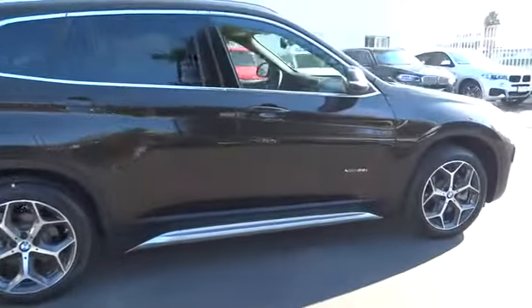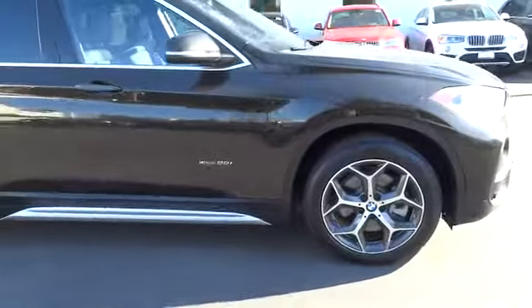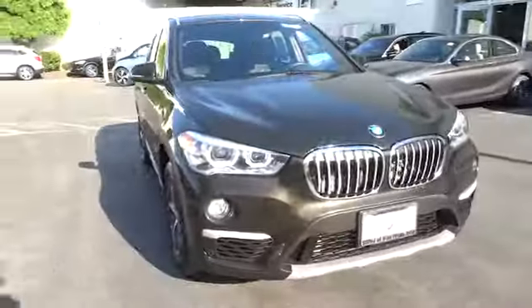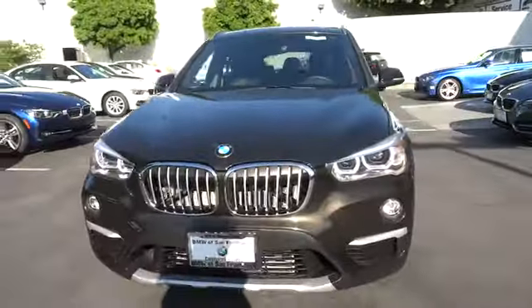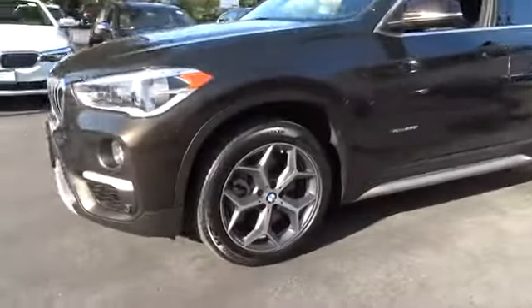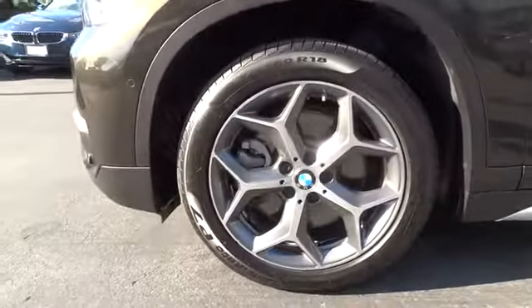Here are some of this vehicle's great options: all-wheel drive. This vehicle is Carfax certified one owner and qualifies for Carfax buyback guarantee. This beauty is sure to make you the talk of the neighborhood, so call or drop in for a test drive today.